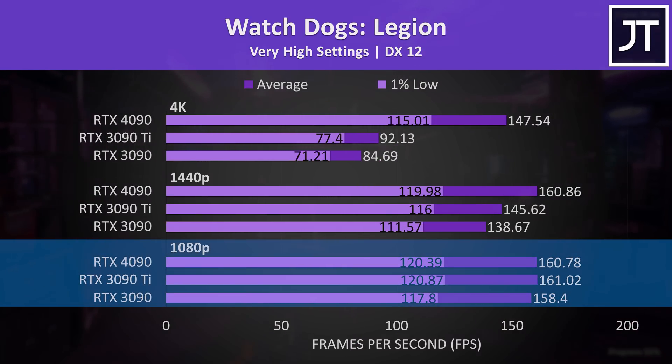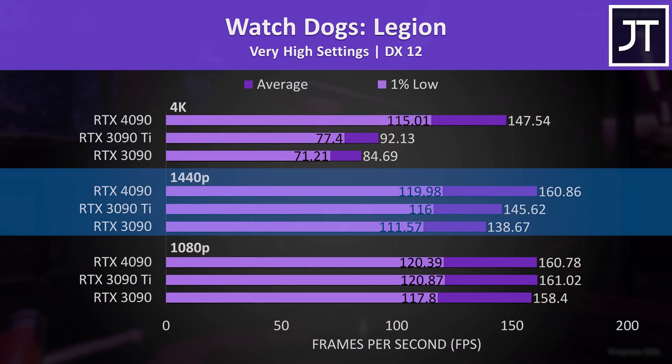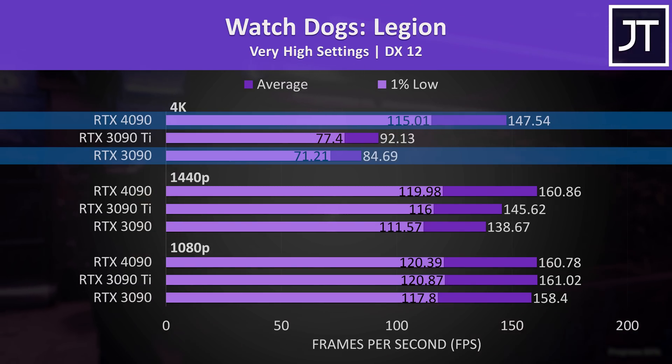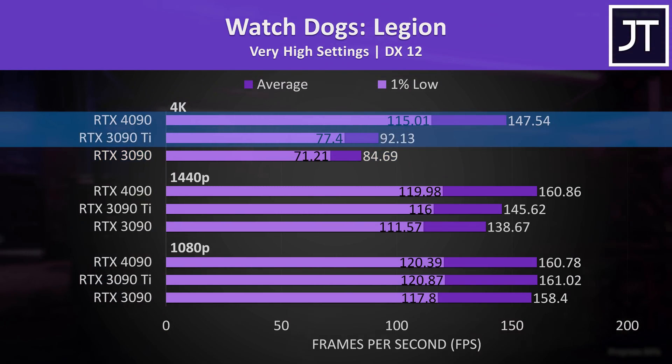Watch Dogs Legion had an even smaller difference at 1080p, and the 1440p results don't exactly make you want to run out and exchange your wallet for a 4090. At 4K the 4090 was 74% ahead of the 3090 and 60% ahead of the 3090 Ti.